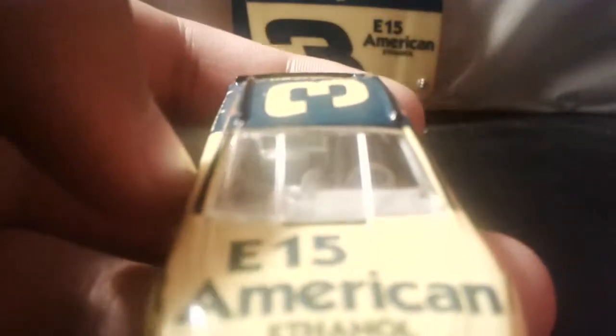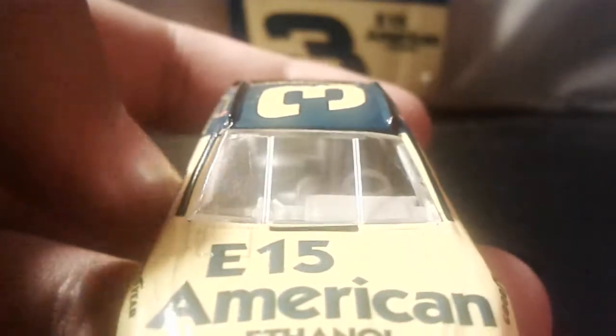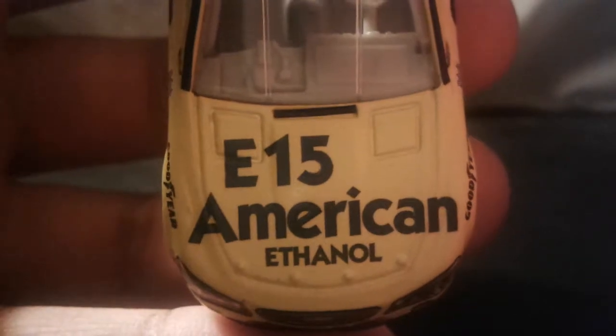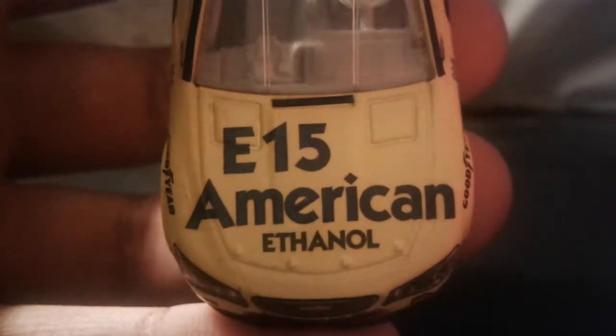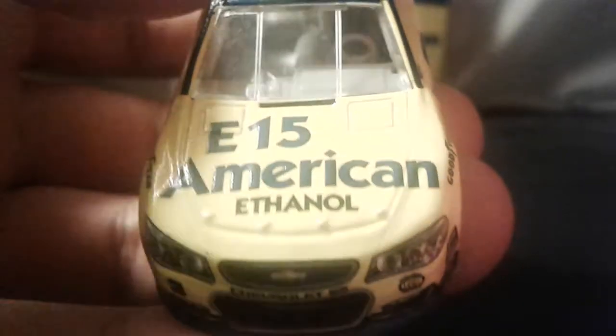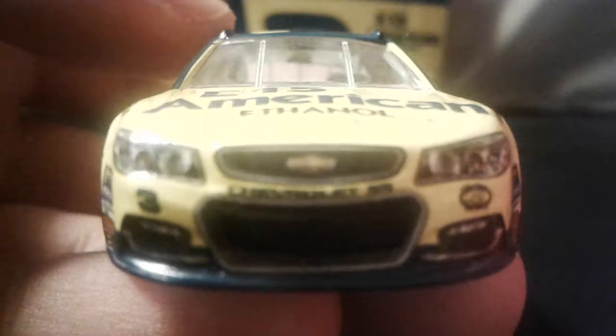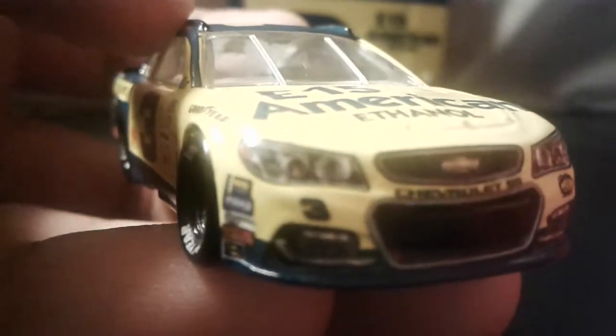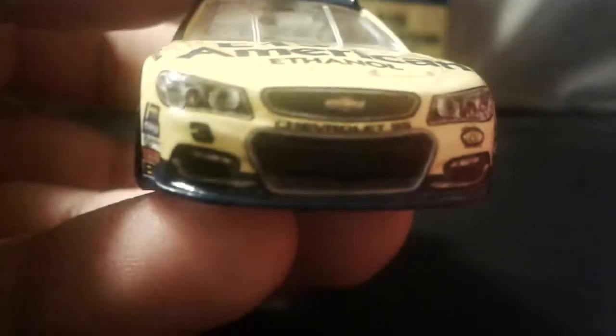One thing I keep forgetting to point out — no Monster Energy logos, as always. It's E15 American Ethanol. If you guys don't know, American Ethanol basically powers the fuel for NASCAR and all that stuff.